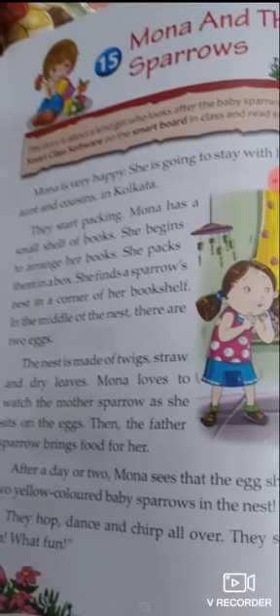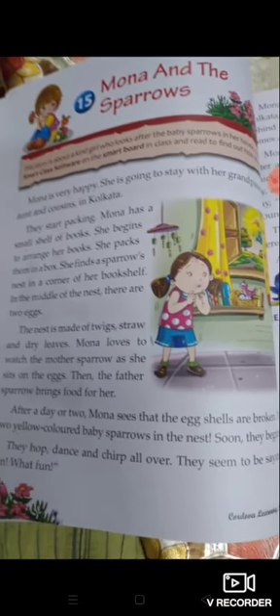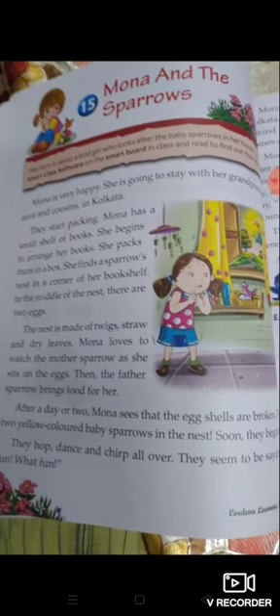Mona is very happy. She is going to stay with her grandparents, aunt, and cousins in Kolkata.